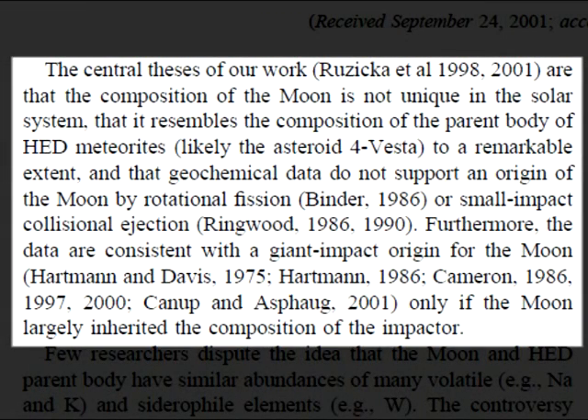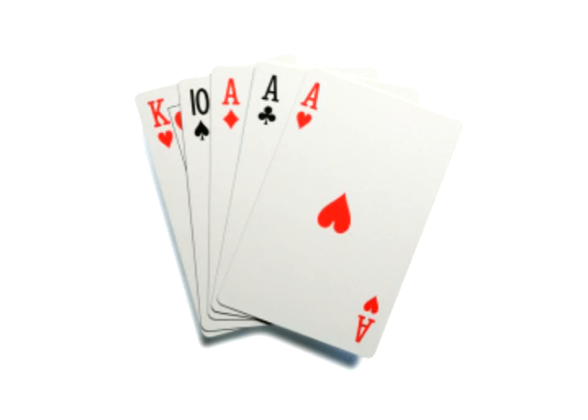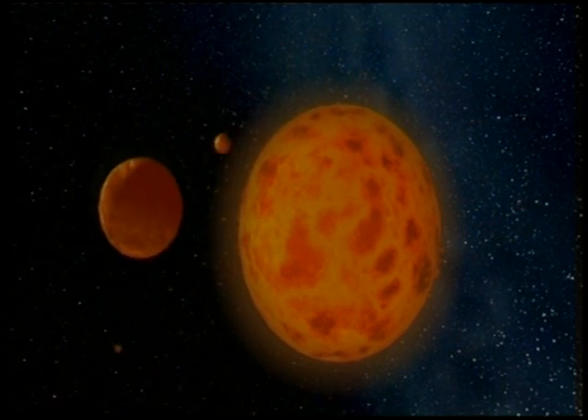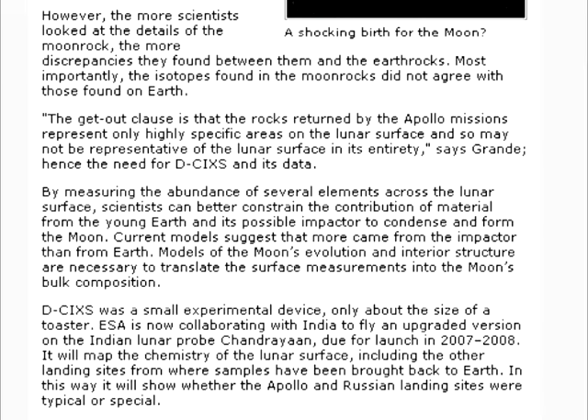The central theses of our work are that the composition of the moon is not unique in the solar system, that it resembles the composition of the parent body of HED meteorites — likely the asteroid 4 Vesta — to a remarkable extent, and that geochemical data do not support an origin of the moon by rotational fission or small impact collisional ejection. Furthermore, the data are consistent with a giant impact origin for the moon, only if the moon largely inherited the composition of the impactor. Back in episodes 2 and 3, we demonstrated how the three groups of rock — terrestrial basalts, eucrites, and Apollo samples — are about as identical as three of a kind. So if the moon inherited mostly the impactor's debris, the overall material should not be as different to Earth rocks as the DCIXS results make it out to be.